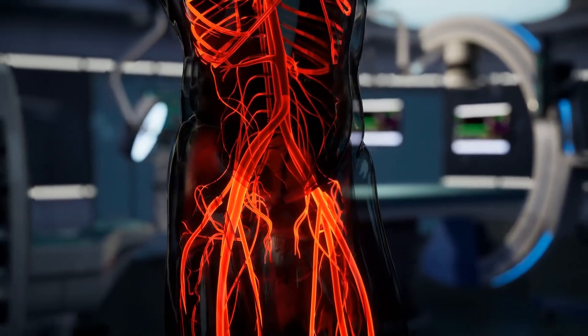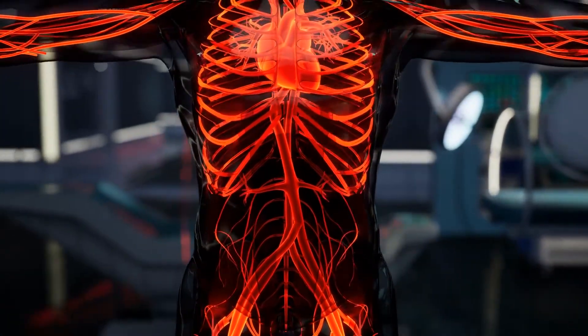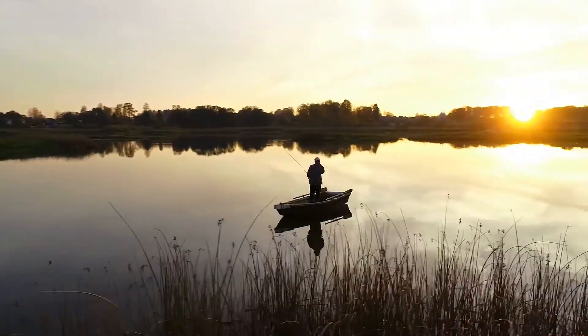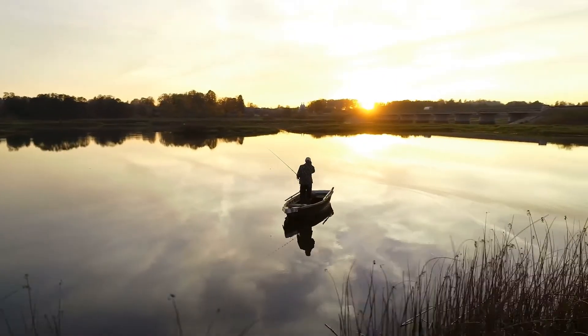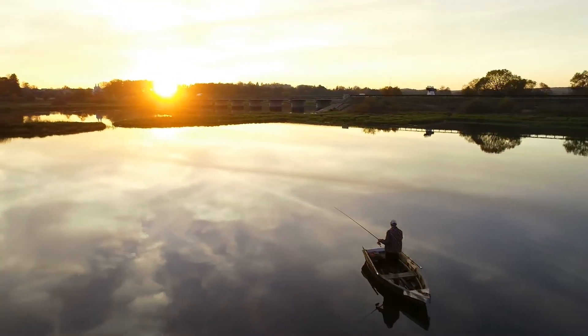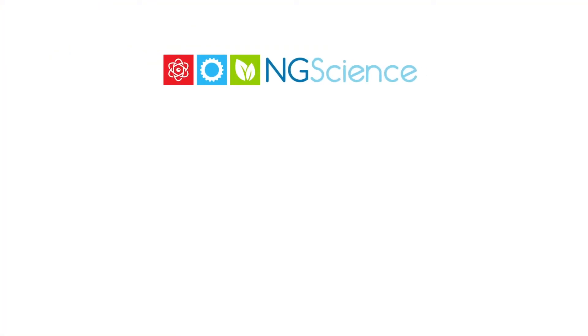The heart, blood vessels, and blood function together as a body system called the circulatory system. The circulatory system works with your other body systems to help your body carry out life processes.